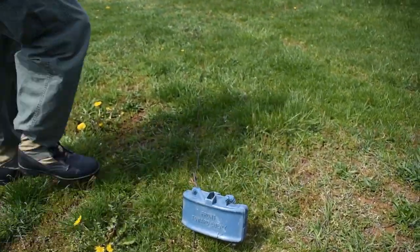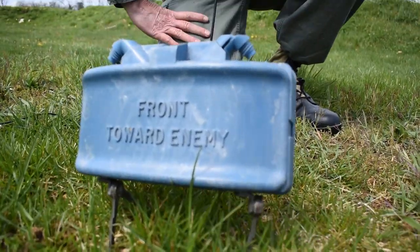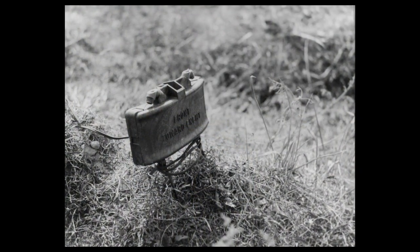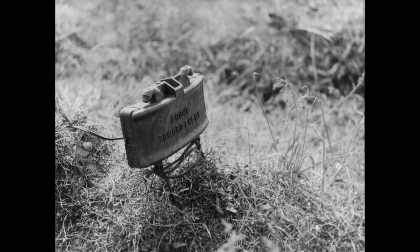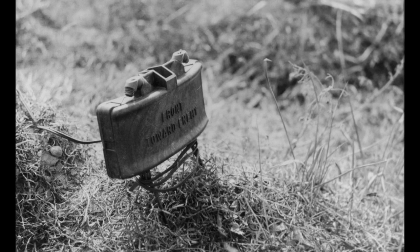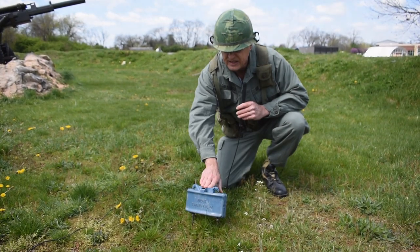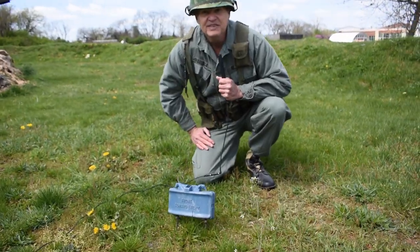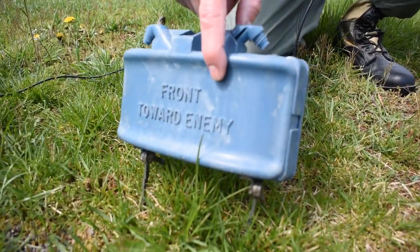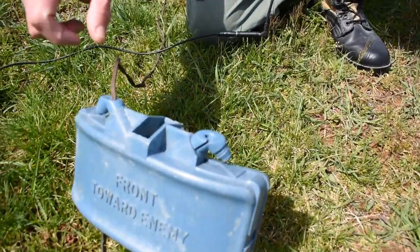This is called a Claymore Mine — it's an anti-personnel mine. The great thing about it is you don't need any batteries, you don't need any raw charges. All you need is wire, a blasting cap, this little component right here, and a clicker. You would pull this out of a pouch, stick it in the ground, and because it is the military, they want to make everything as simple as possible: it says 'Front toward enemy.' Point it towards the bad guys.